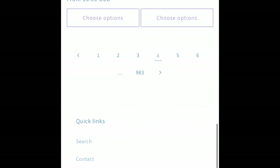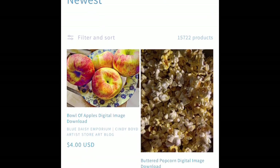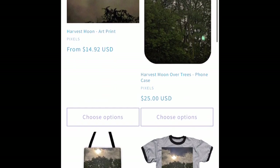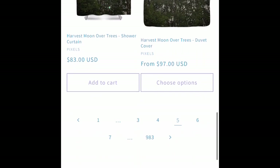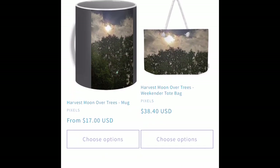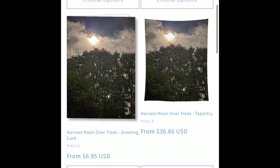I got a good photo of the moon, and a second one with the moon through clouds over trees. We've put that on a bunch of Pixels gear, and that includes the phone cases.